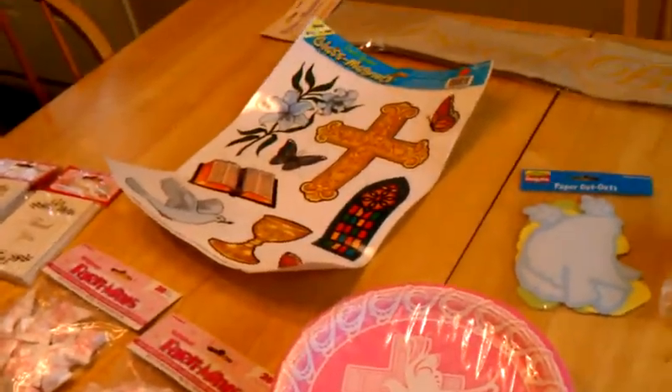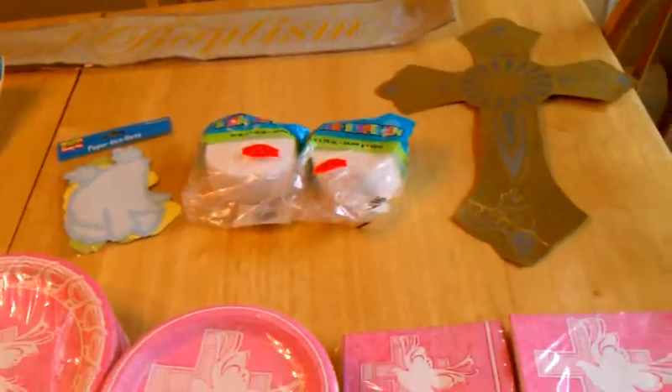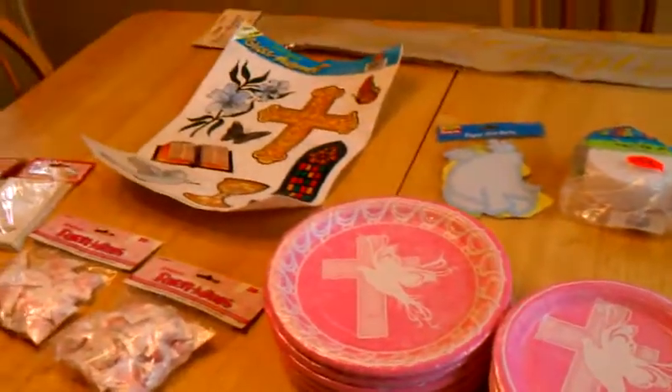So yeah, we just got like three more weeks until her christening. I just wanted to show you guys that. Bye bye.